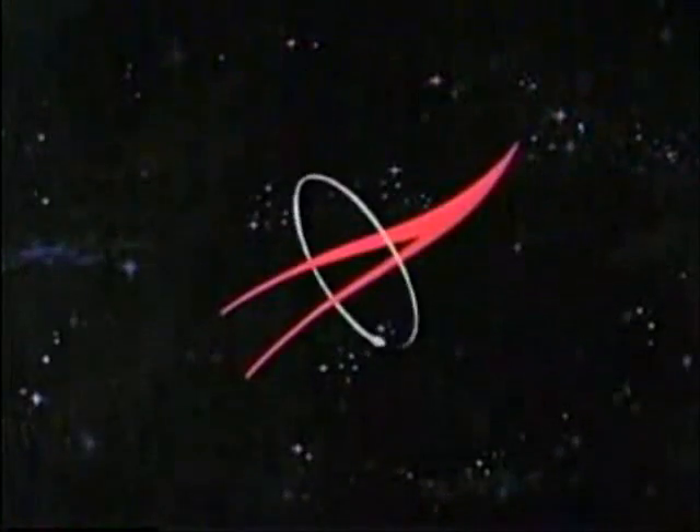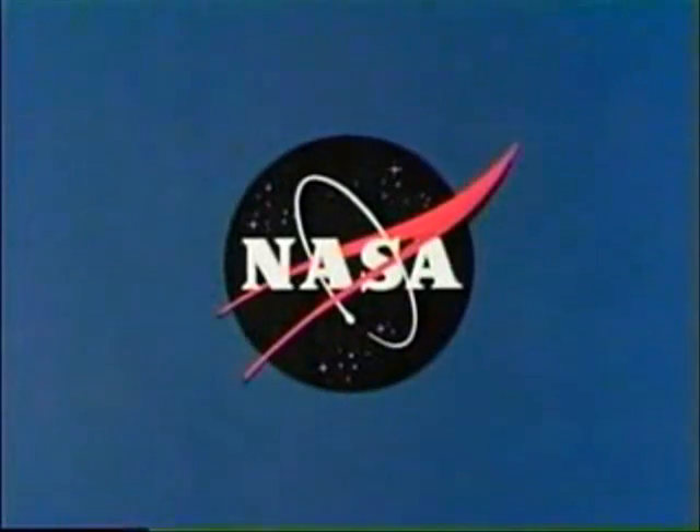This has been an Aeronautics and Space Report presented by NASA, the National Aeronautics and Space Administration.